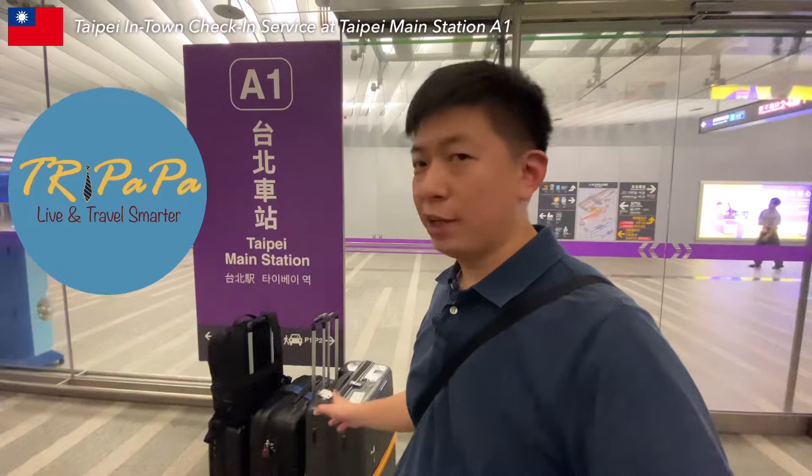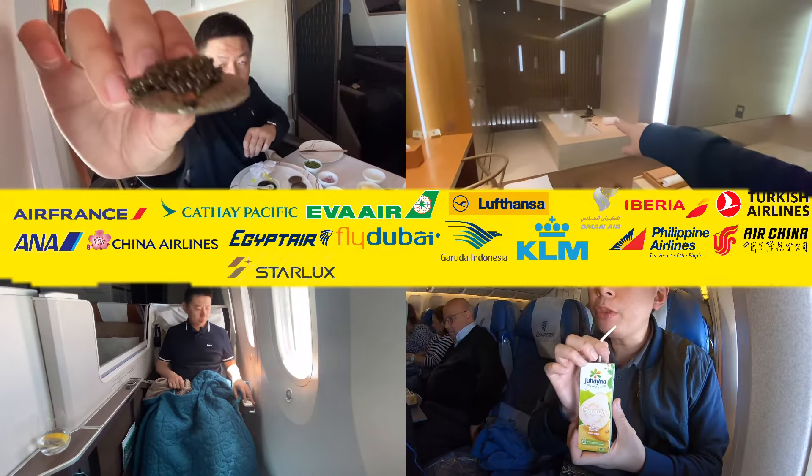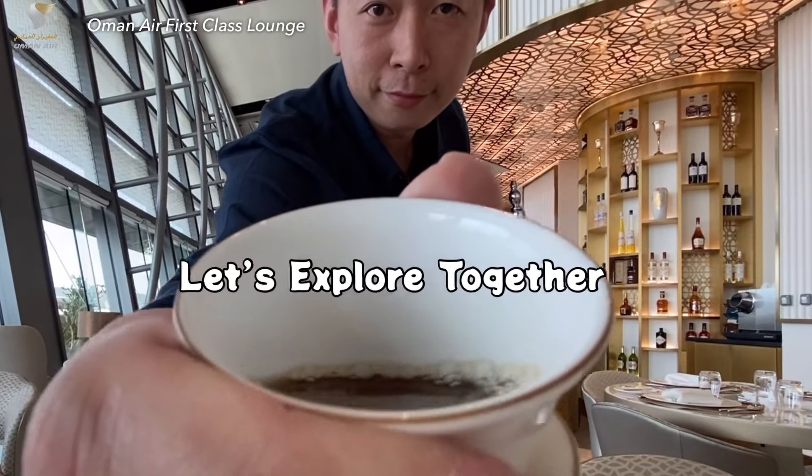Hi, I'm Tri Papa, a travel enthusiast and proud father of three. Discover family-friendly spots and tips for making the most of your travels. Join me. Let's explore together.